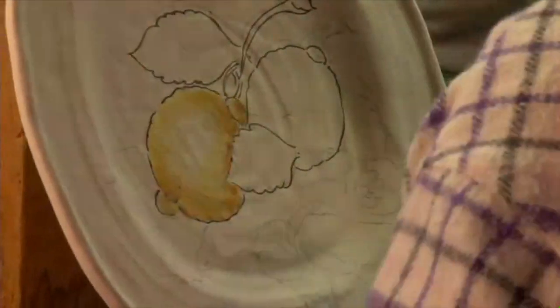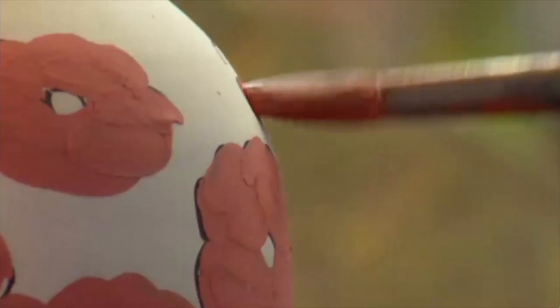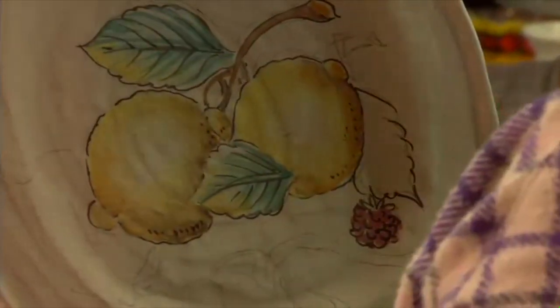Tuscan décor is quickly becoming all the rage, making these pieces a perfect addition to any room. Italian pottery ranges from rustic and charming to elegant and magnificent. Each piece is guaranteed as one of a kind and signifies precious aspects of the Tuscan lifestyle.